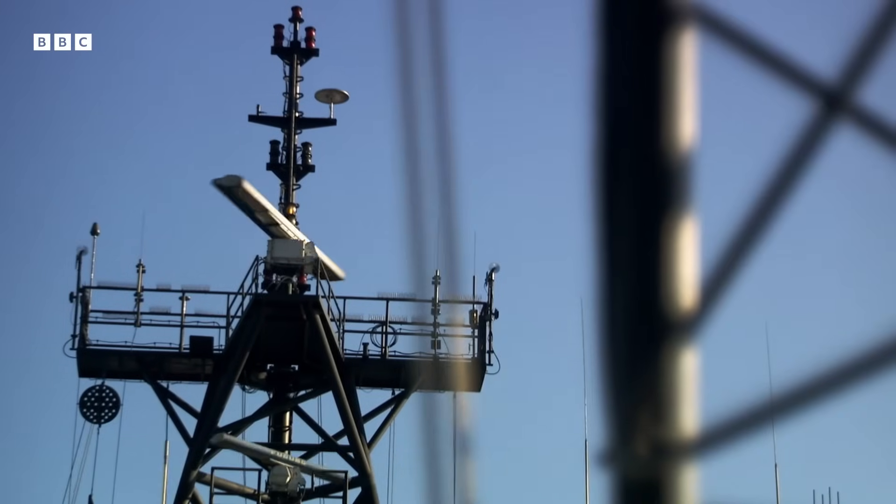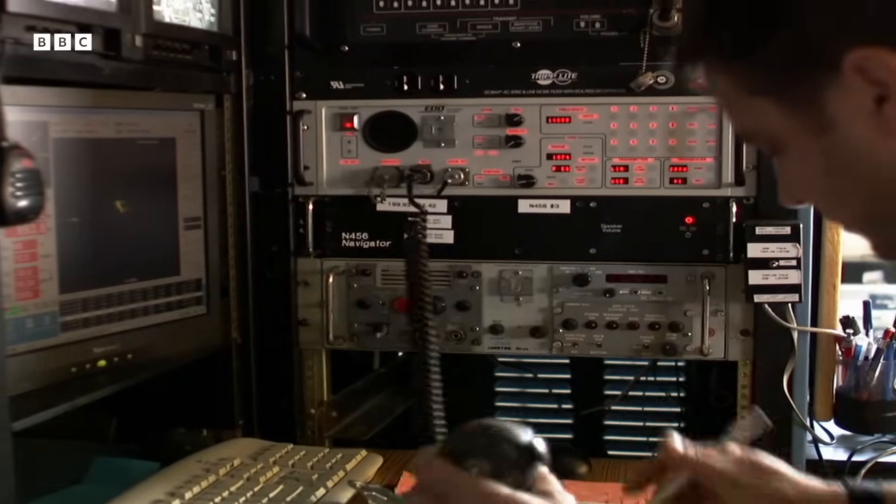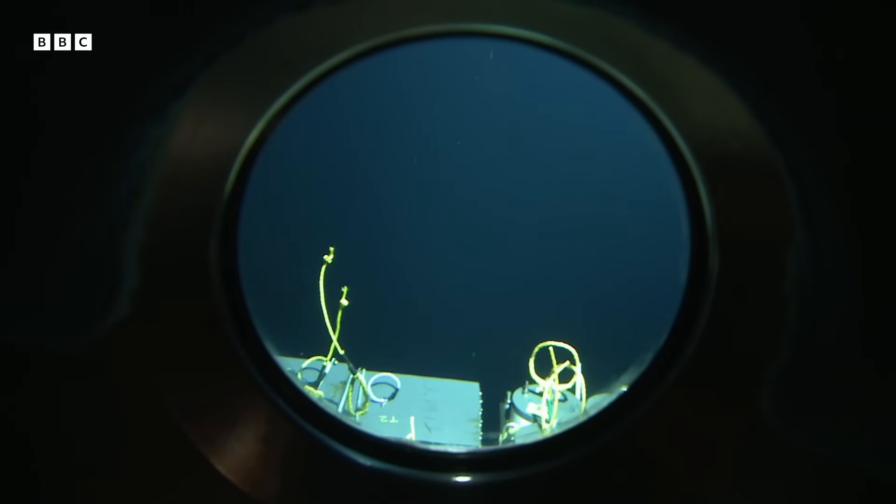At the Earth's surface, we're used to one atmosphere of pressure. As we descend, the pressure increases by another atmosphere every 10 metres. And it soon adds up.